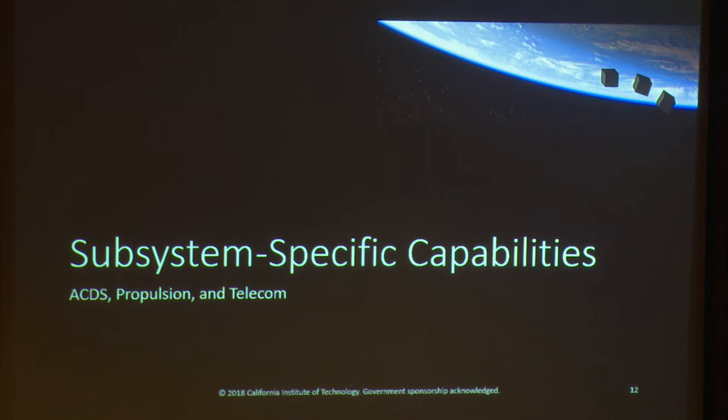Now I'll switch gears and dive into some specific subsystems: the attitude control and determination systems, ADCS, propulsion, and telecom. This will be more focused on the technologies and vendors that are available.